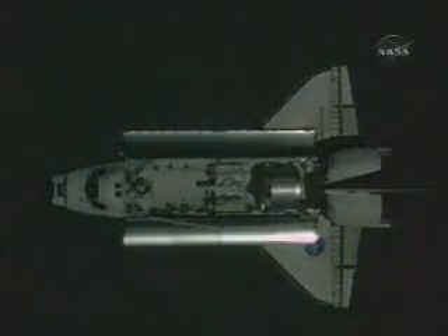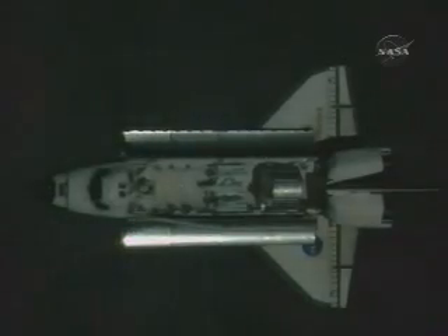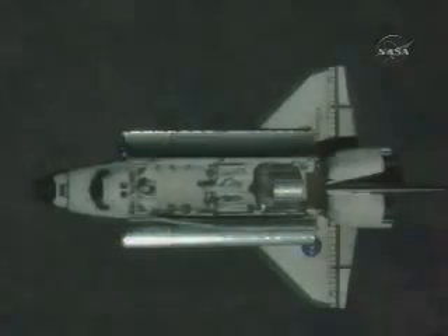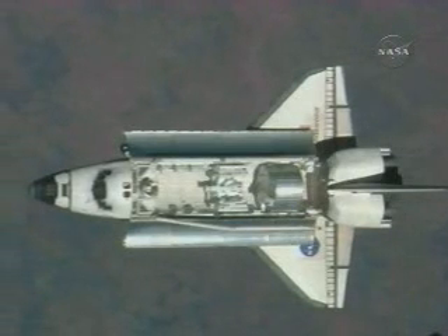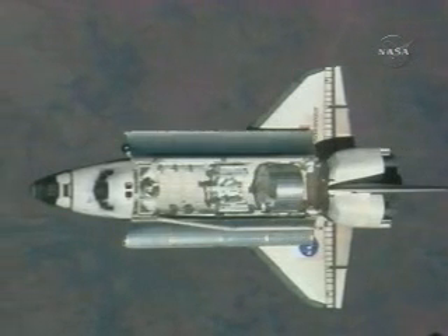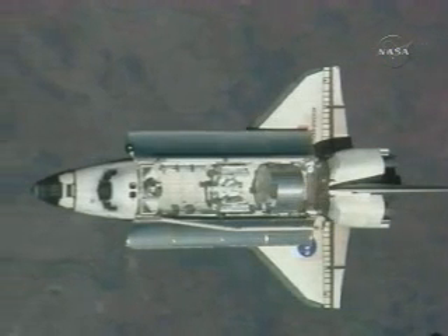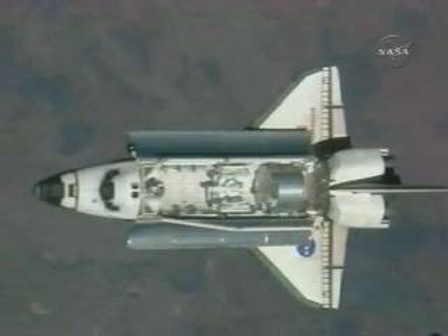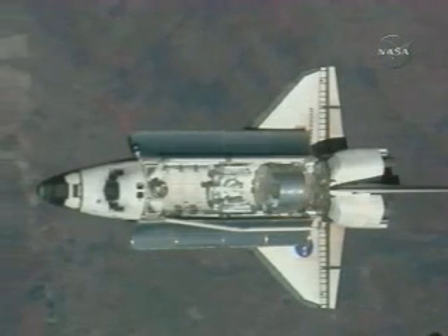That communication between Endeavour and the International Space Station marks the start of the RPM — the rendezvous pitch manoeuvre — at 9:26 central time. You can see the nose of Endeavour beginning to tilt up, preparatory to exposing the bottom of the spacecraft. Two views here from the International Space Station.